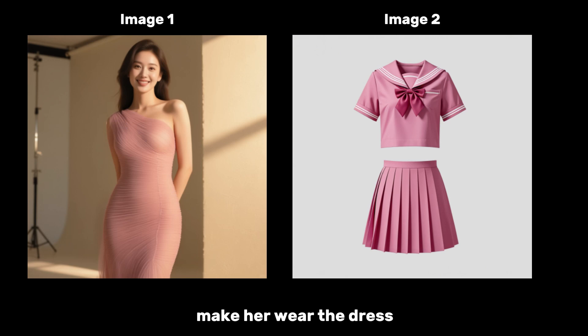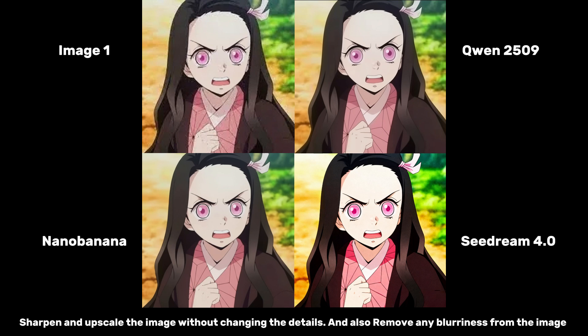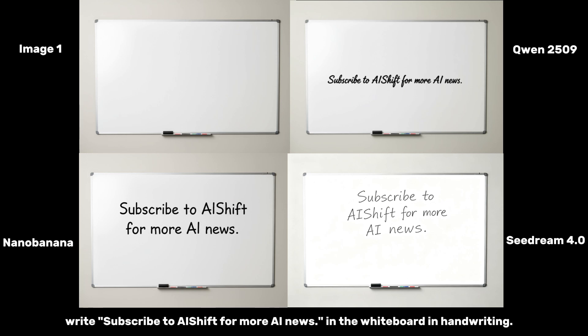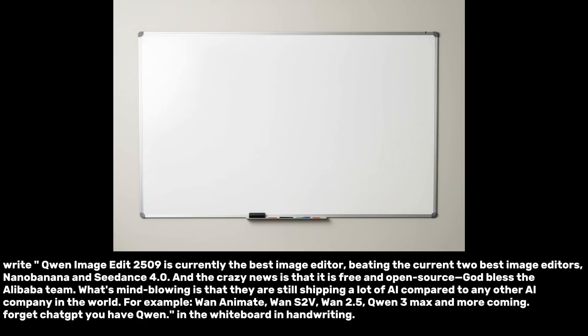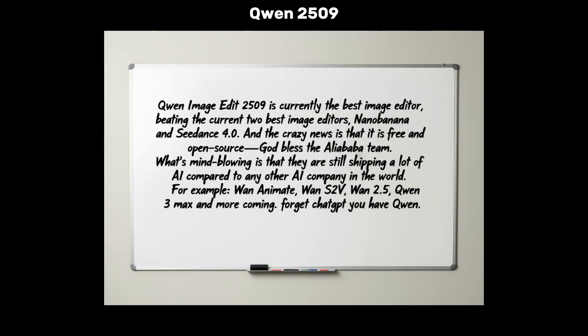For virtual try-on — making a woman in Image 1 wear a dress from Image 2 — Nano Banana and Sea Dream 4.0 failed completely, but Qwen did a fantastic job seamlessly putting the new dress on the model. For sharpening and upscaling, all models did pretty well — a matter of personal preference. For writing on a whiteboard, all got the text right, though the Sea Dream handwriting style was particularly appealing. For a much longer prompt, Nano Banana made errors and Sea Dream had many too, but Qwen produced an almost flawless full note with only one minor mistake — an extra A in Alibaba — which is incredibly impressive.